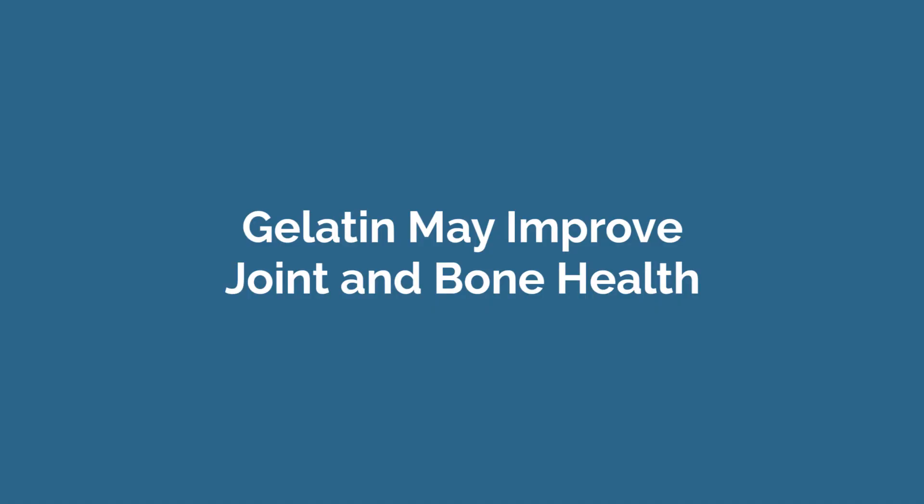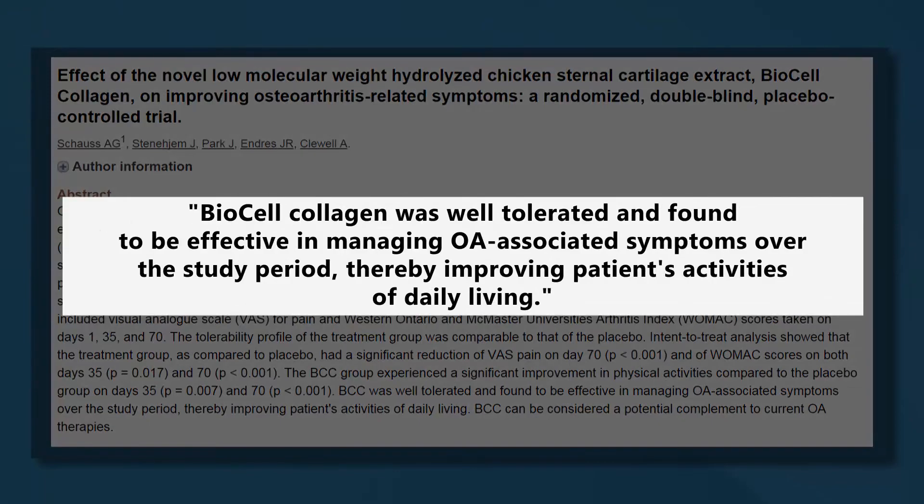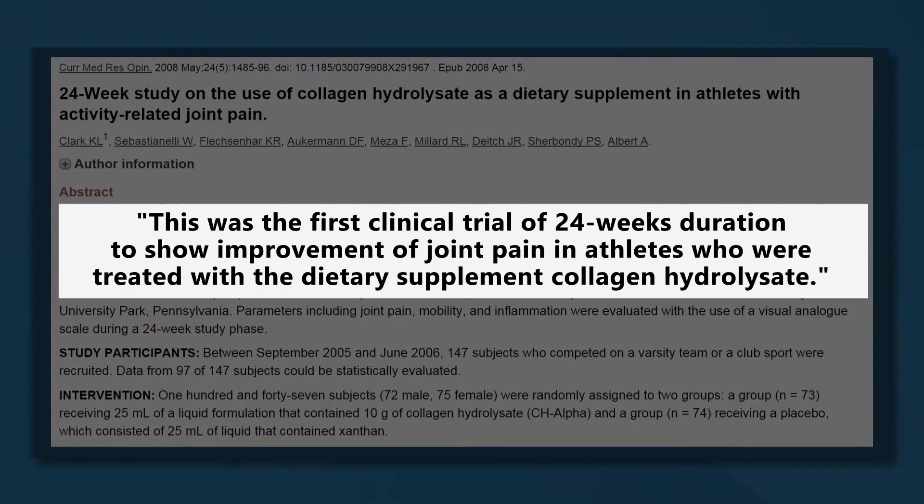Gelatin may improve joint and bone health. Research has investigated gelatin as a treatment for bone and joint problems such as osteoarthritis, the most common form of arthritis. In one study, 80 people with osteoarthritis were given either a gelatin supplement or a placebo for 70 days — those who took gelatin reported a significant reduction in pain and joint stiffness. In another study, 97 athletes were given either a gelatin supplement or a placebo for 24 weeks, and those who took gelatin experienced a significant reduction in joint pain both at rest and during activity.